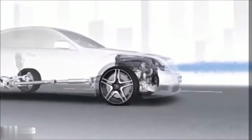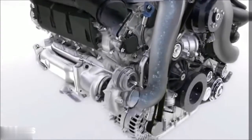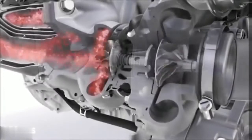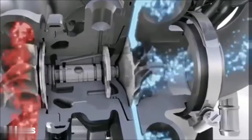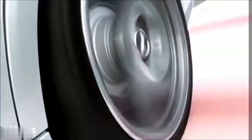Before the air reaches the combustion chamber, it is compressed by the turbochargers. The exhaust energy drives a compressor wheel inside the turbocharger which compresses the charge air in the intake tract to 2.3 times its normal density. The AMG turbocharger responds directly because of the short flow paths of the compressed air and the exhaust gas.